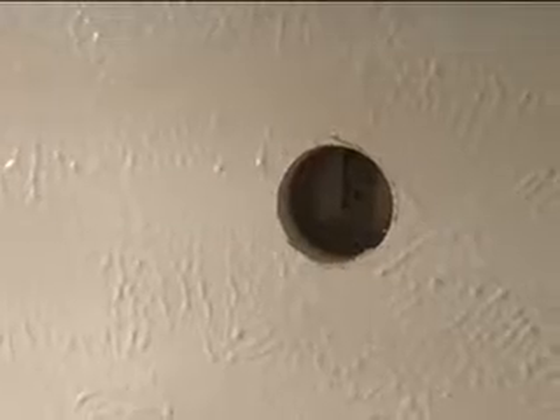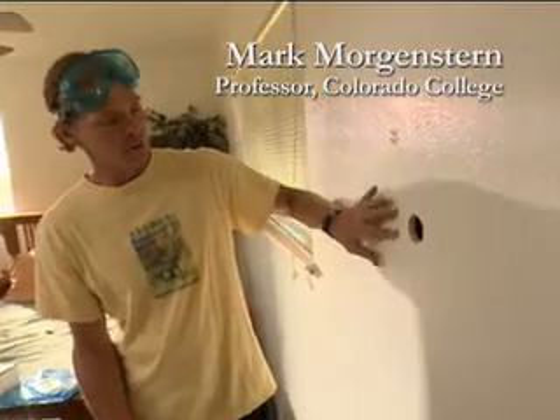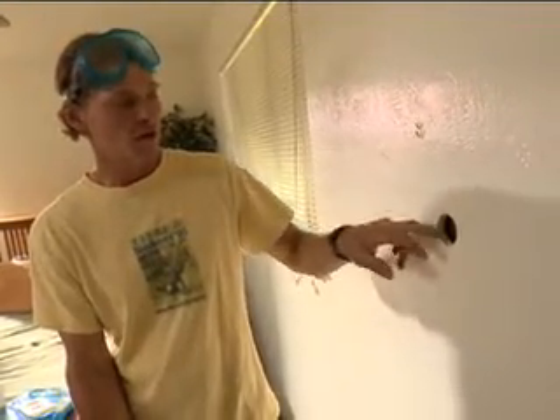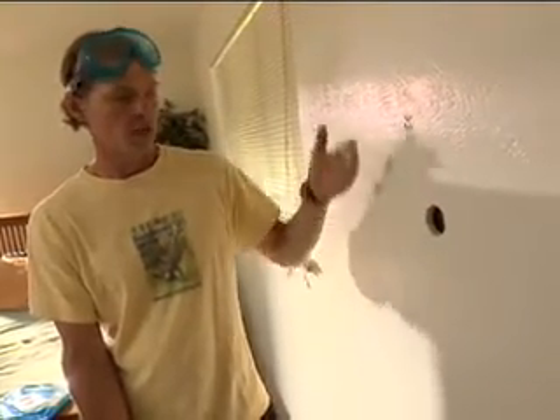This wall has no insulation. There's a very small one-inch cavity here. The plaster board was put up essentially right up against the brick siding on this house. So this homeowner is going to have to look into some options on how to fill this one-inch gap with insulation, or perhaps go with an insulating foam board on the interior.